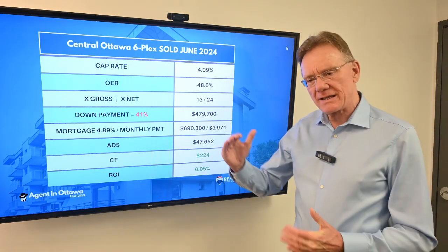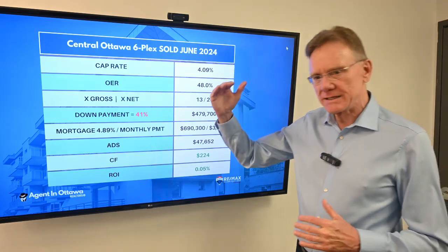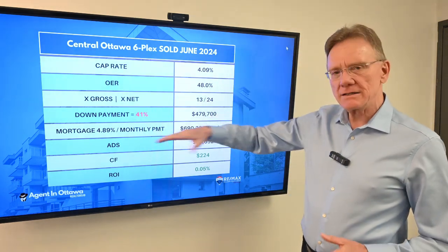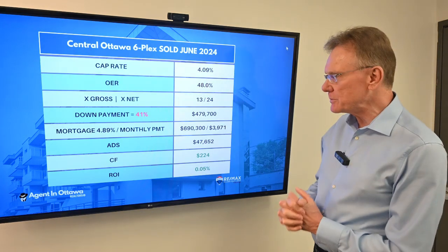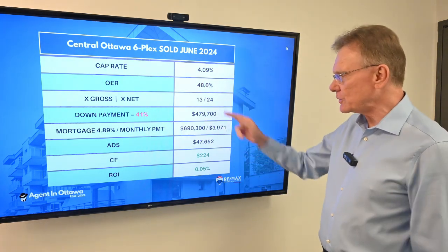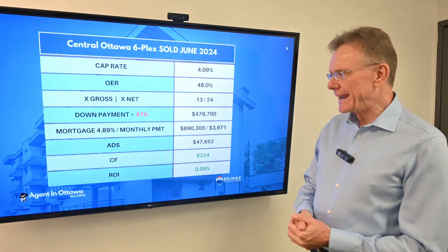Historically, we've been looking at 50 to 55% in some cases in Ottawa. That number seems to have been decreasing, so this is on the lower end of recent historical numbers — kind of good to see. The 41% down payment equates to about $480,000.